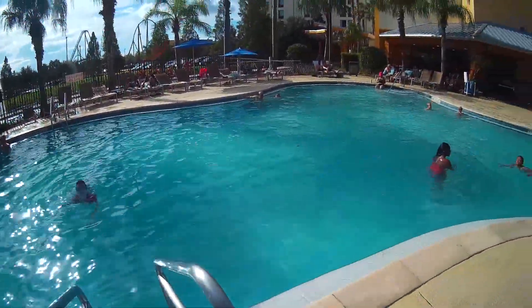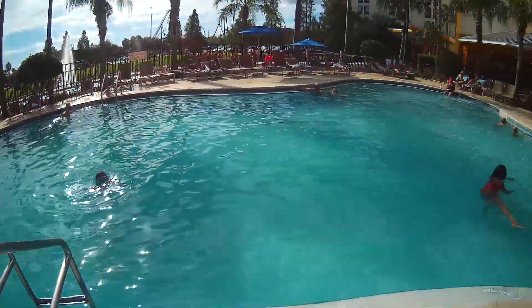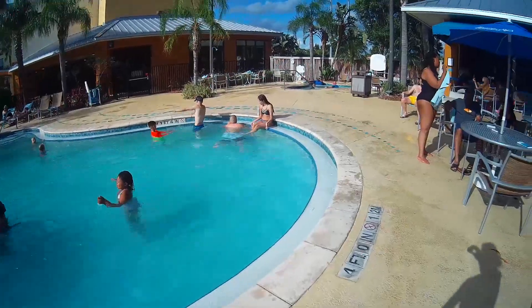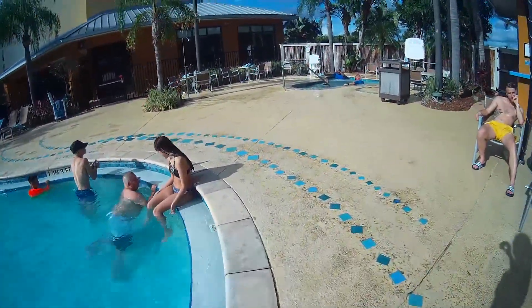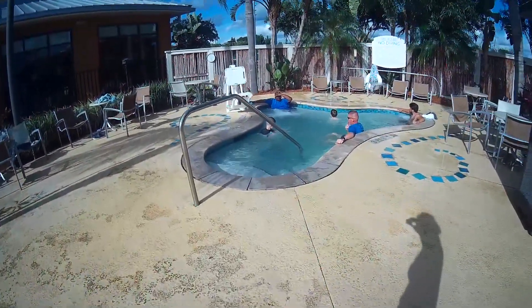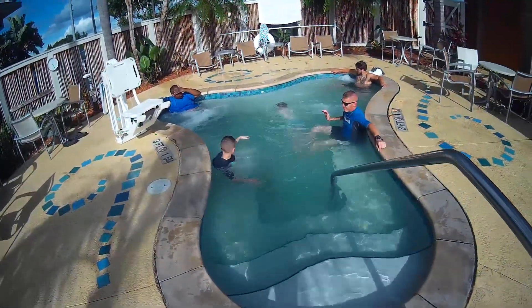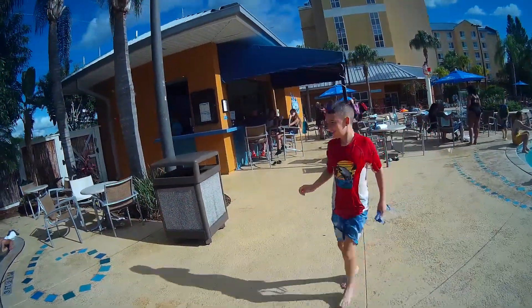And then it comes around this way. Another shallow end over here. We have the hot tub over here. We have the bar area.